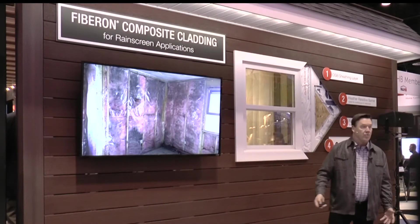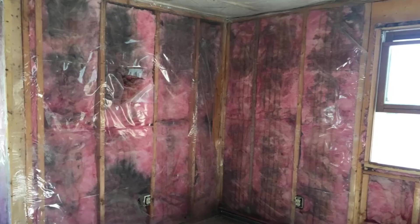With regards to energy codes, almost all energy codes in colder climates require vapor retarders. Some of these vapor retarders can trap moisture. For example, you can see all the mold and moisture here. Where did that moisture come from? It came from outside, got behind the wall system, and then couldn't dry to the inside because of the plastic. So the solution is to prevent that moisture from getting into the wall system to begin with, and how we do that is through good drainage and good drying.